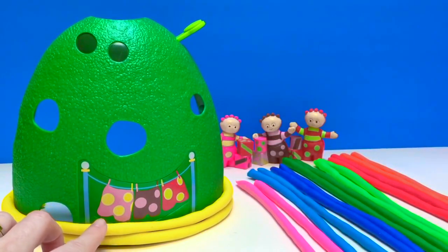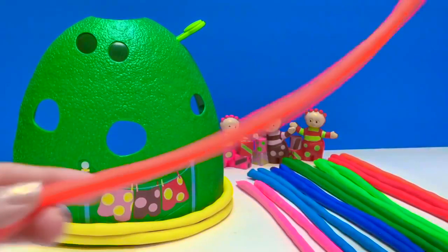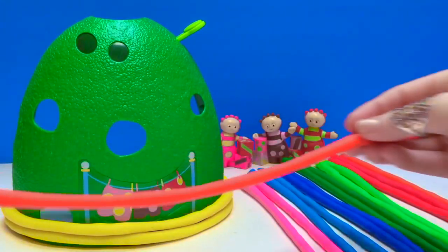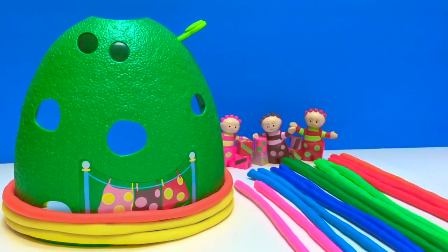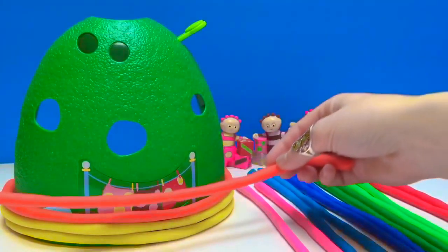We have yellow Play-Doh first. What color is this Play-Doh? It's orange! And it looks so bright against the yellow.